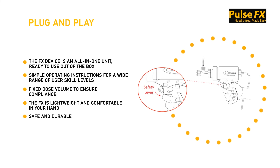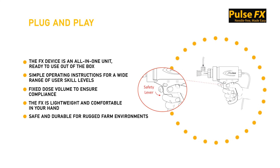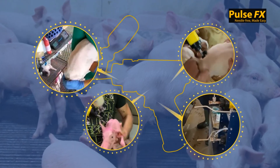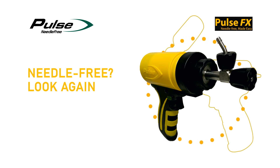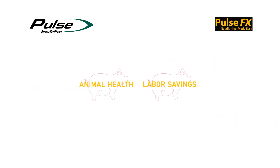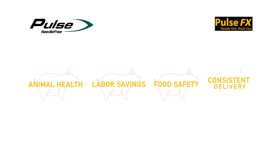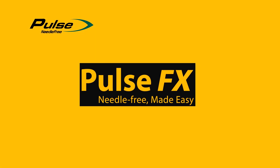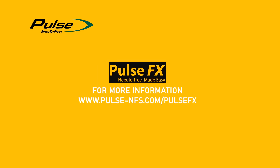It's time to be proud of how you vaccinate your pigs. Brought to you by Pulse Needle Free, the world leader in needle-free injections. Pulse FX — needle-free made easy. Learn more at pulse-nfs.com.